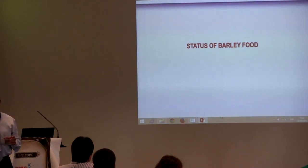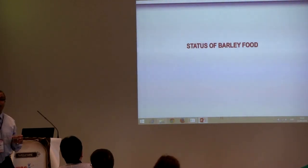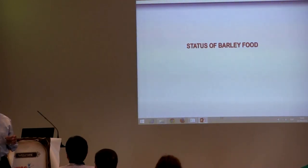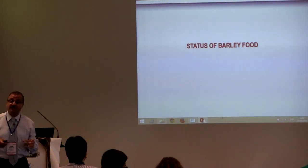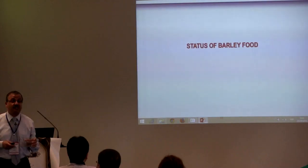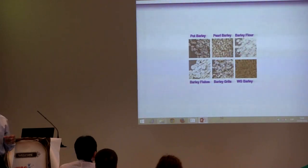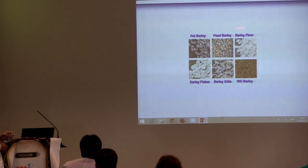Now, do we eat enough barley? For example, in the room — how many of you eat barley? Only two, three, four? That's good. But that indicates there is a lot of work that has to be done to get people to eat more barley, because it is a potential functional food. Barley is now available in many products.